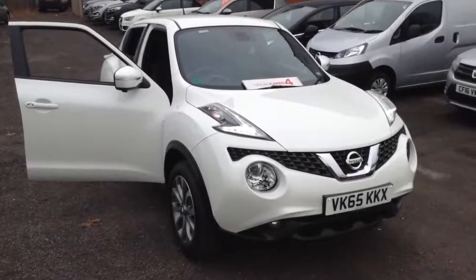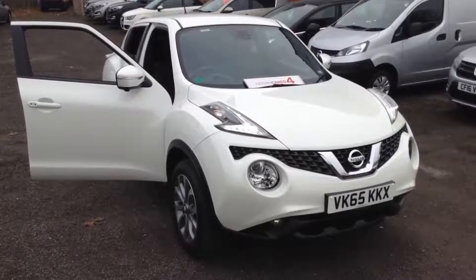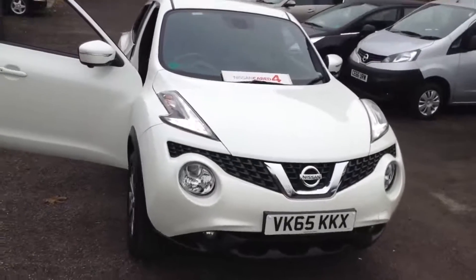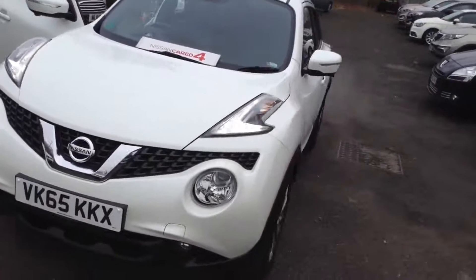Welcome to the Wessex Used Car Supercentre on Pennywell Road in Bristol. Here we have a used Nissan Juke Tekna. This top-of-the-range hatchback features Nissan Safety Shield technology and was registered in September 2015.